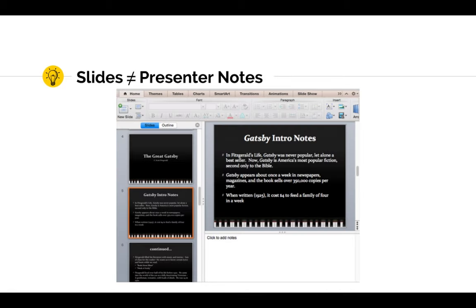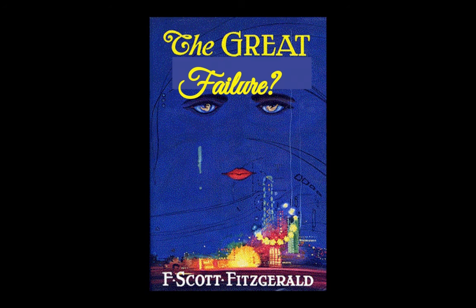In fact, most programs actually provide an entirely separate space just for presenter notes. What I should have done is write my bullet points and other comments in that section and actually design slides that were meant for my students rather than for me. In rookie mistake number one, I was the only person in the room who benefited from my slides.